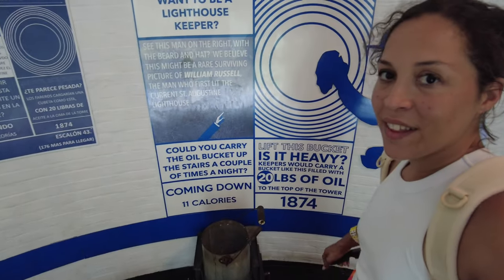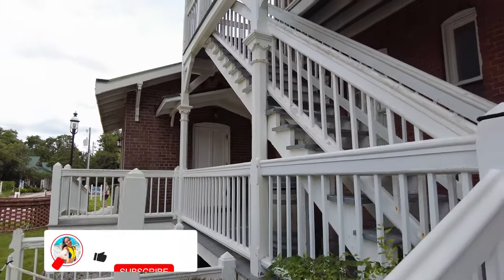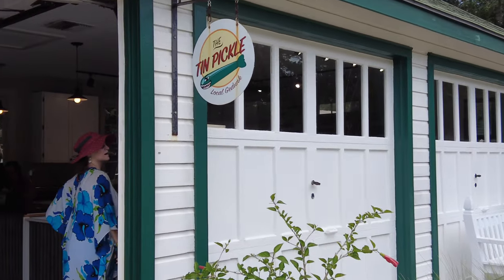In 1874, they had to lift a 20-pound bucket of oil up to the top of the lighthouse to keep it lit — definitely no easy task. A woman who took over as the second lighthouse keeper ended up doing it herself after he passed away, making only $400 a year. This is the lighthouse keeper and assistant lighthouse keeper's duplex — their kitchens were actually outside on the side of the house, probably to keep it cool. The St. Augustine lighthouse had a lot more than I expected — a museum that taught about the history of the people who ran the lighthouses, and a little cafe as well.